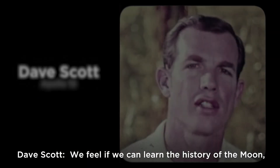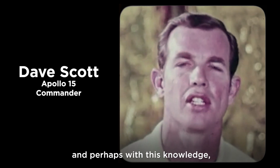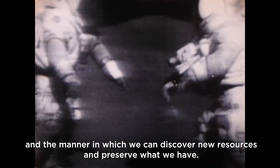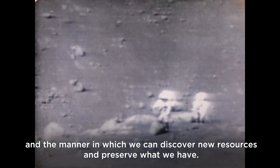Scientists believe that if we can learn the history of the moon, we can extrapolate it to the history of the Earth, and perhaps, with this knowledge, discover the manner in which our resources were created and find new resources while preserving what we have.